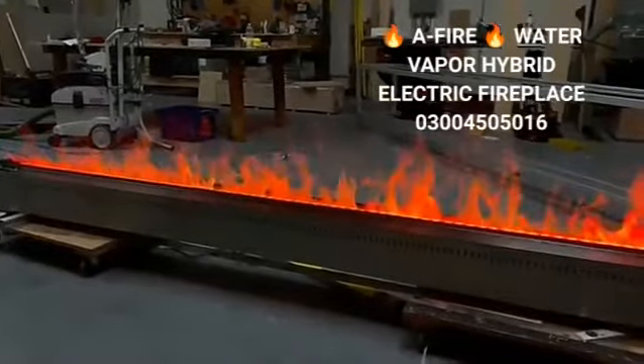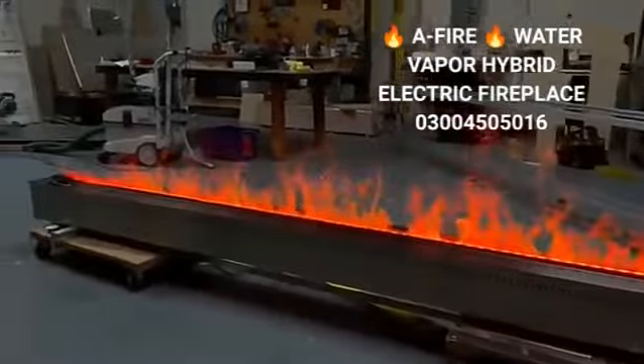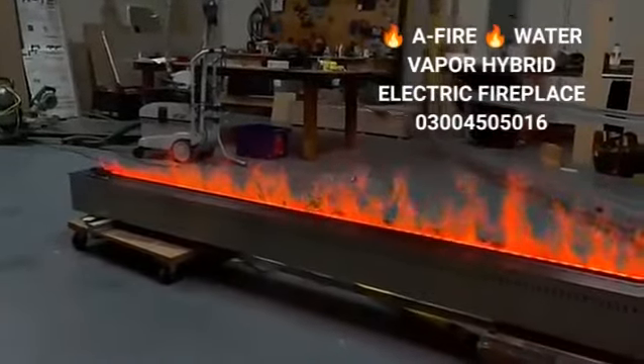Set against a backdrop of a full spectrum of color changing, you can select logs, media, or liners to truly make it your own.